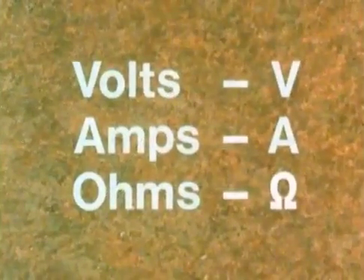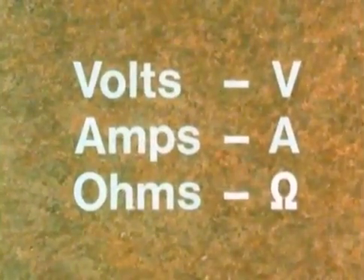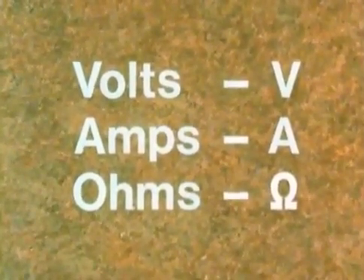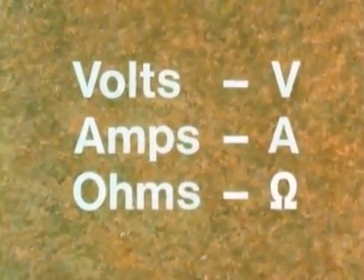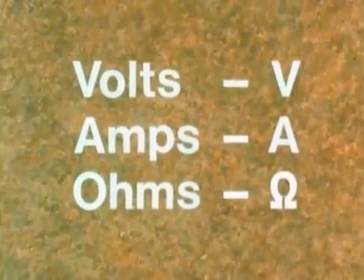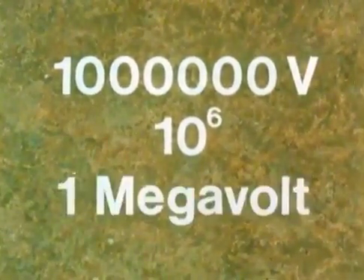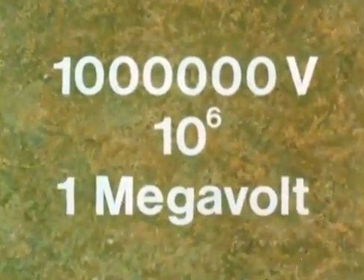Now volts, amps, and ohms are all right for some circuits. But we may need to talk of millions of volts, or tiny fractions of an amp — say a millionth of an amp. Written out in full, a million volts is one followed by six zeros. To save writing six zeros, we write ten to the six volts. Alternatively, we call a million volts one megavolt, or one MV.